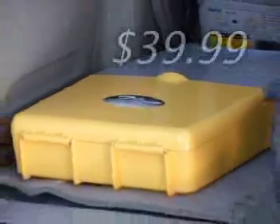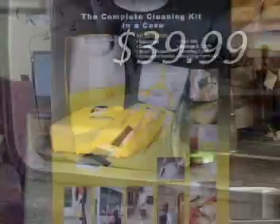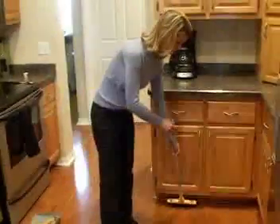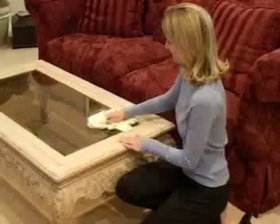At only $39.99, the Z-Broom was also designed for portability as well as form and function. Lightweight and versatile, the Z-Broom is perfect for homes, condos, dorms, cars, RVs, boats — heck, practically anywhere that space is an issue.